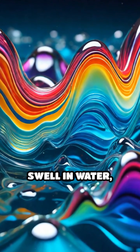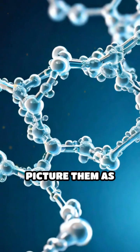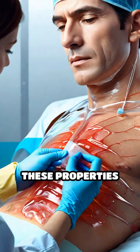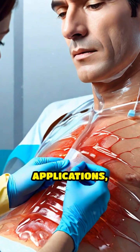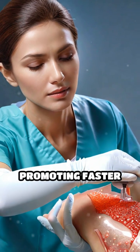Hydrogels are polymers that swell in water, forming a flexible, jelly-like substance. Picture them as molecular sponges absorbing and retaining water. These properties make them ideal for medical applications, like wound dressings that keep injuries moist, promoting faster healing.